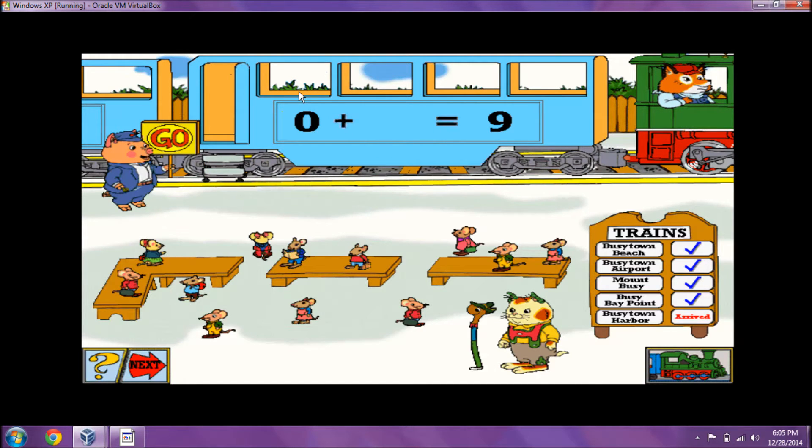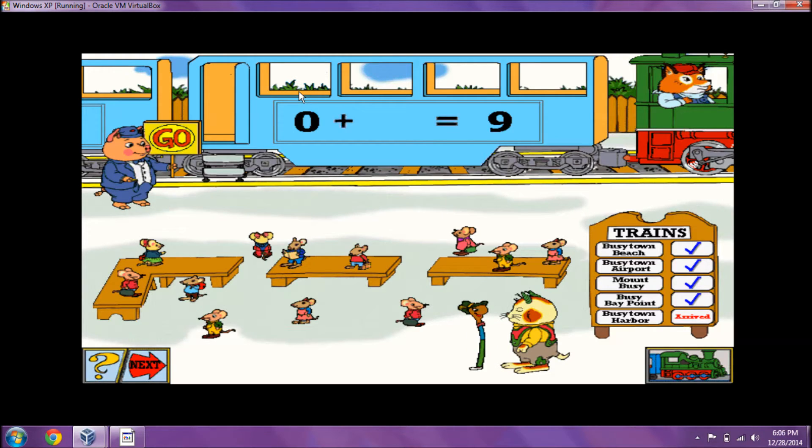All aboard! Busy town harbor! Line up for boarding! That train car can take nine passengers. No passengers are in line. How many more can board that train?